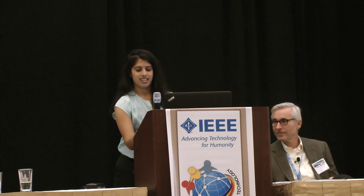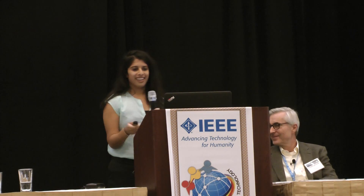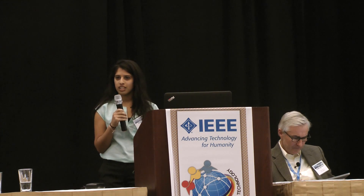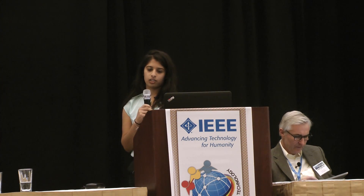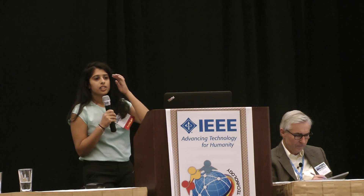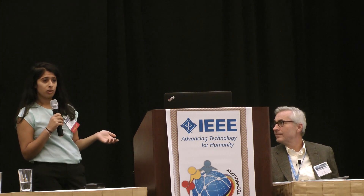I'm Sona, and I am the CEO of Neopenda — a global health startup focused on reducing newborn mortality in developing countries using technology. I want to start by sharing a story from when I was in Uganda last month. In a special care baby unit, there were 80 critically ill babies and only three nurses to care for them. As you can imagine, newborns in distress often went unnoticed.